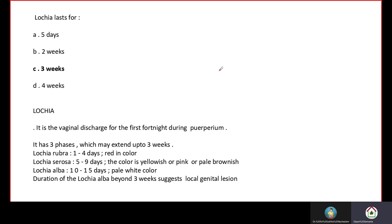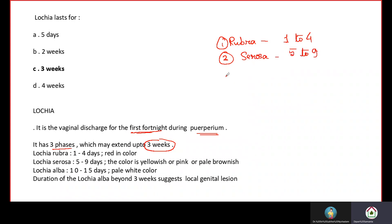Lochia is a vaginal discharge for the first fortnight during puerperium and has three phases which may extend up to three weeks. Phase one is Lochia Rubra — red in color — lasting 1 to 4 days. Phase two is Lochia Serosa — yellowish, pink, or pale brownish — lasting 5 to 9 days. Phase three is Lochia Alba — pale white color — lasting 10 to 15 days.